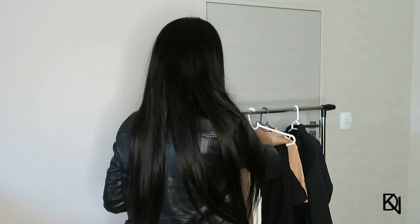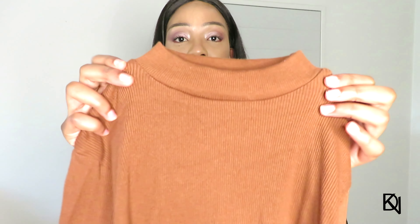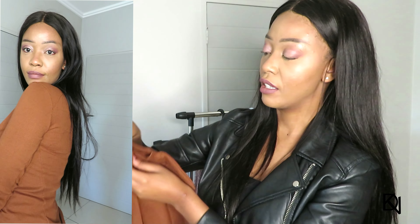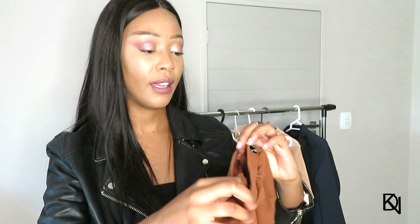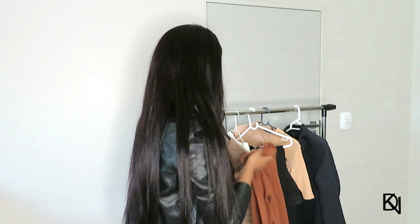Moving on to this top — it's a similar polo neck design but doesn't go high up, and it's a long sleeve. I also got it from Mr. Price. I love this color — I don't have anything like it and I thought I could do a lot with it. I got it in a size small. It's a really flexible basic long sleeve top that you can wear with any jacket or blazer.